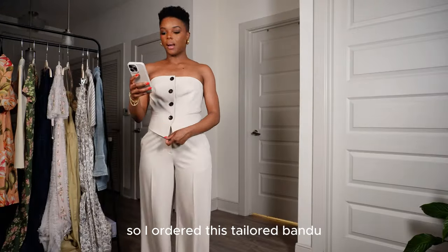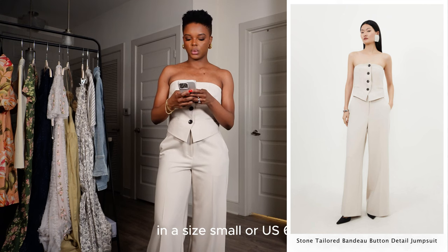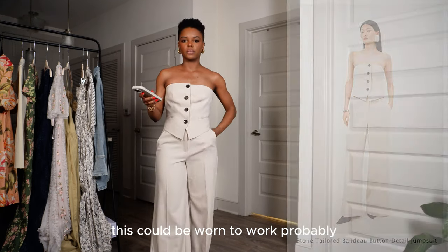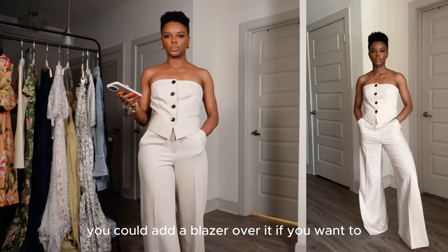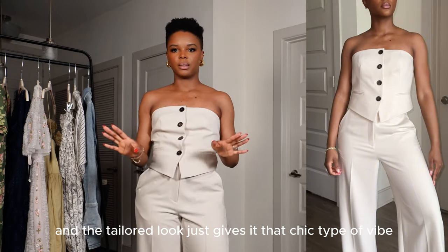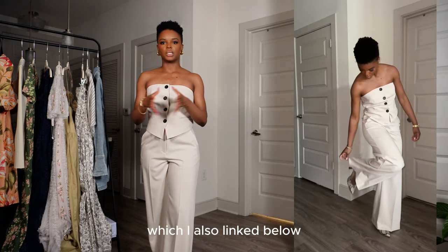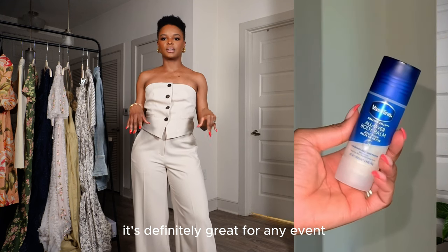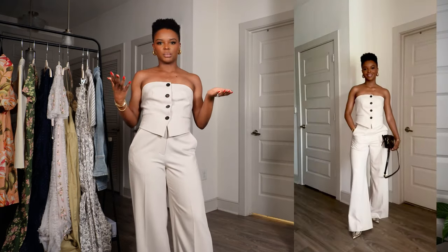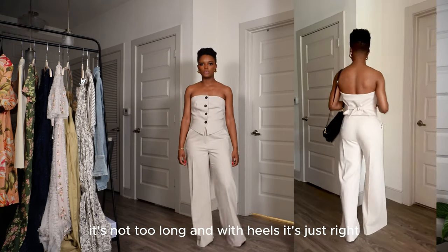I ordered this tailored bandeau button jumpsuit from Karen Millen in a size small, or US six. It's very minimal but chic — you could add a blazer over it for a more sophisticated look. I paired it with heels from Just Fab, a Brandon Blackwood bag, and gold accessories linked below. It's great for evening events, daytime events, or spring if you want a tailored look that isn't too stuffy.